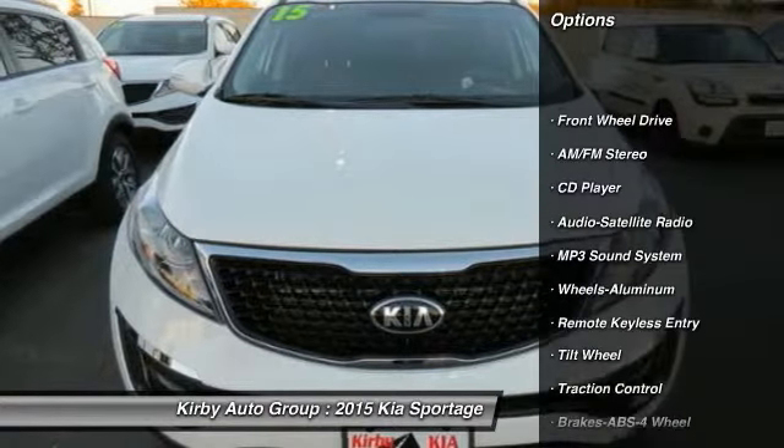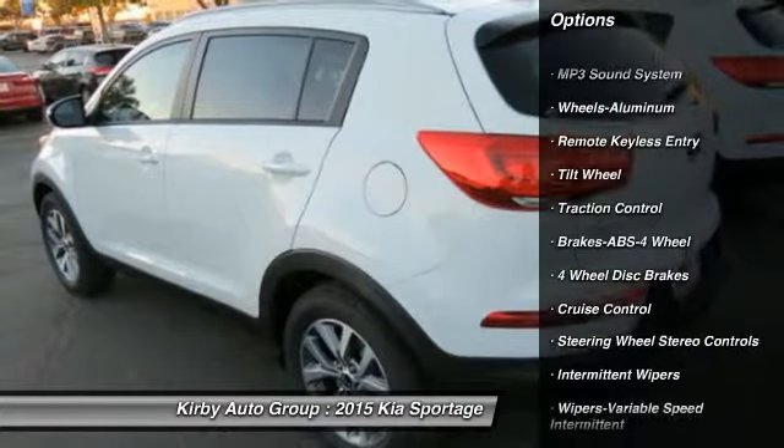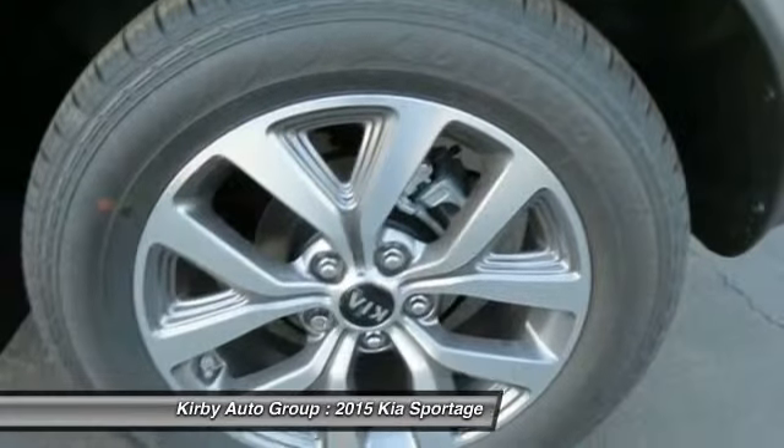Anti-lock braking system, traction control, power steering, air conditioning, front aluminum wheels, cruise control, rear defrost, AM-FM stereo radio, FWD, child safety locks.